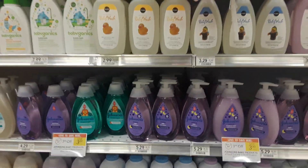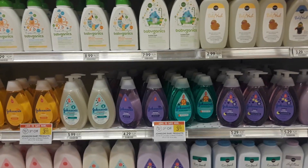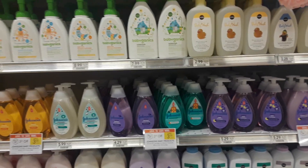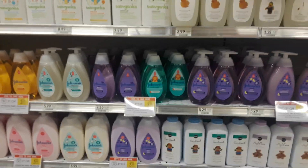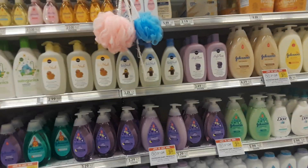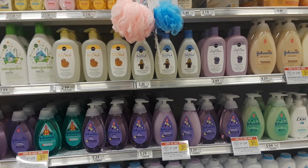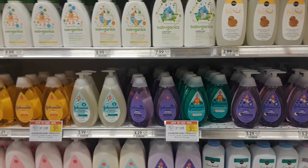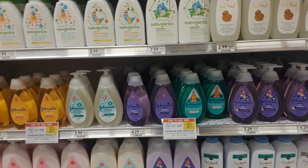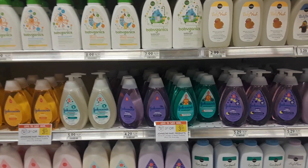Hey guys, Amy with My Publix Coupon Buddy here. I'm going to go over the Johnson's deal. Currently there are no coupons available to print — all of them went NLA. I posted them in the group last week and let you know they were going NLA. We had some sweet ones like five dollars off three and two dollars off one, but they are no longer available to print. If you printed them or saved them, you can still snag this deal because they haven't expired.